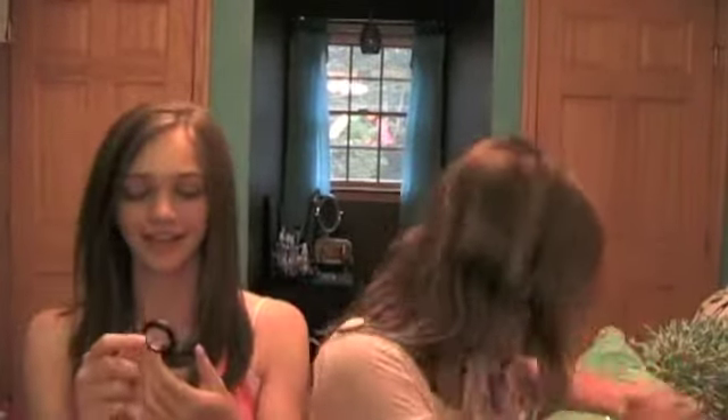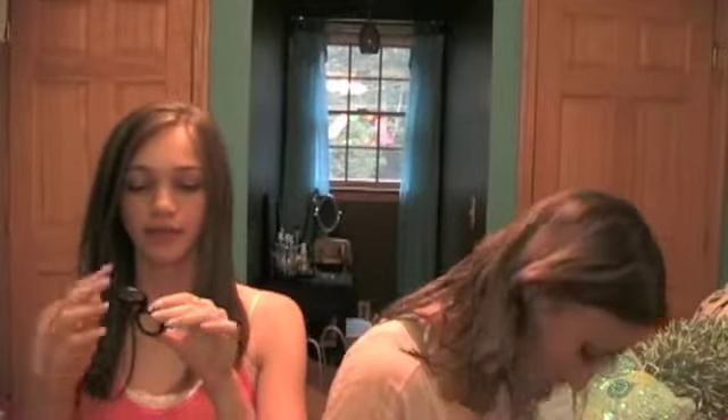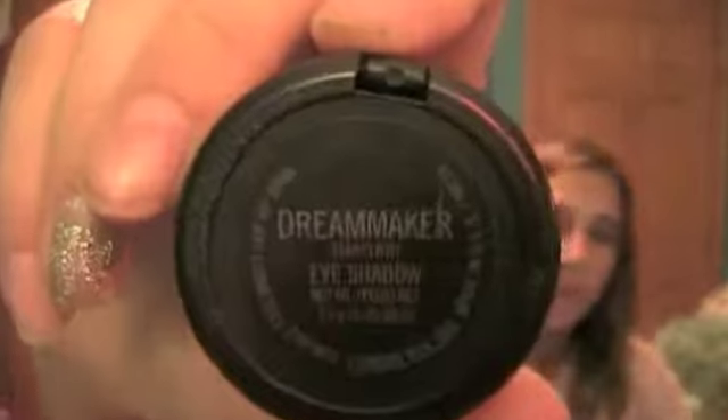And the first one she picked out is called Dream Maker, and it is a Star Flash finish. It's limited edition — pretty much all of these are limited edition. Definitely check your CCO because this is what it looks like. It's a really pretty gold color and it has shimmer in it. It's a Star Flash finish because it's from the Star Flash collection.